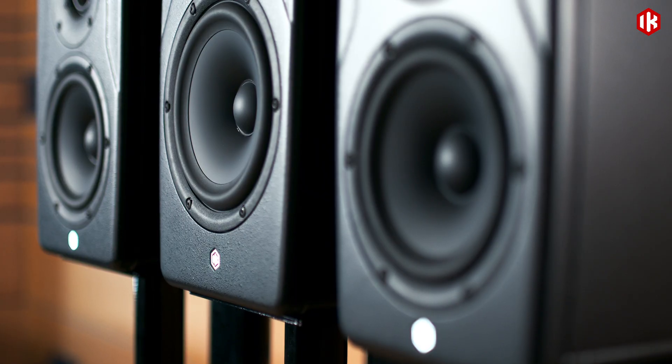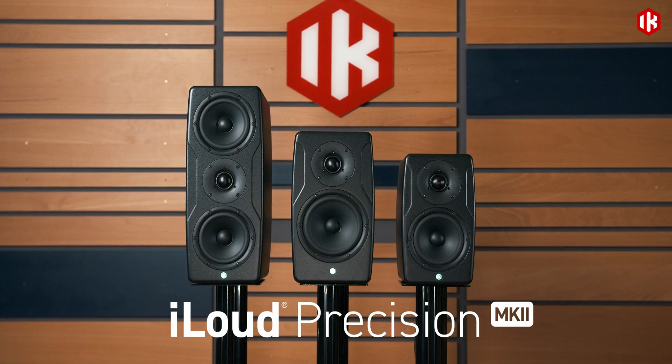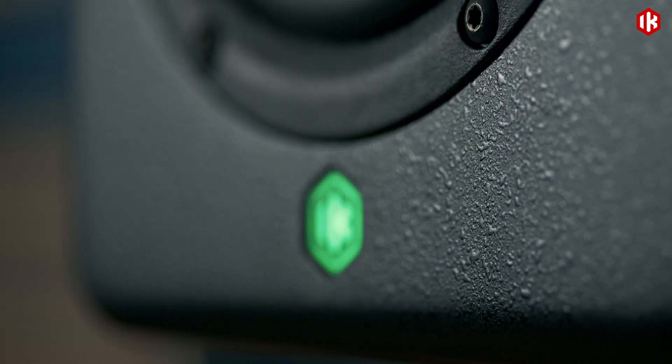Work faster. Hear with confidence. Trust every decision. iLoud Precision Mark II — more than monitors.